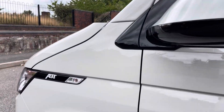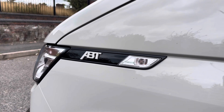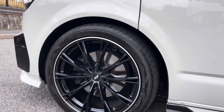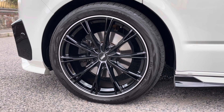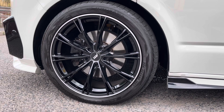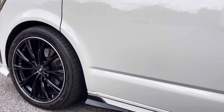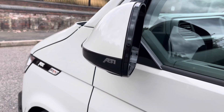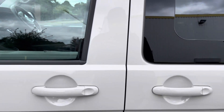Across the front wings where the Transporter badging would normally sit, it has been replaced with absolutely gorgeous high gloss black ABT badging in Ascot Grey. This vehicle sits on lovely ABT 20-inch GR alloys with a Yokohama tyre set on all four wheels. It has been built by Richter Sport and finished very nicely with small details such as the ABT badging on the lower half of the wing mirror.